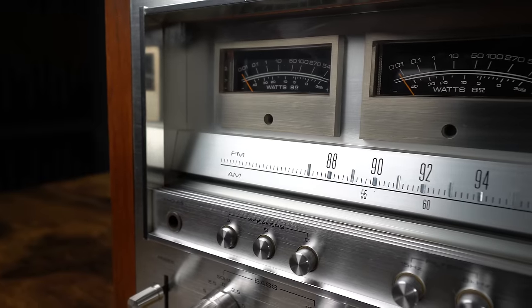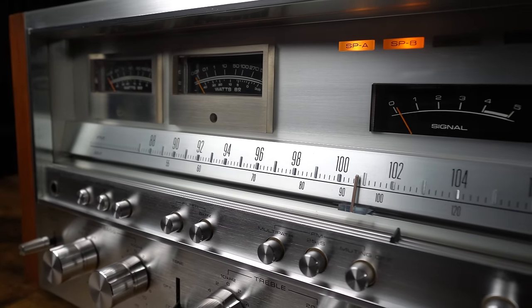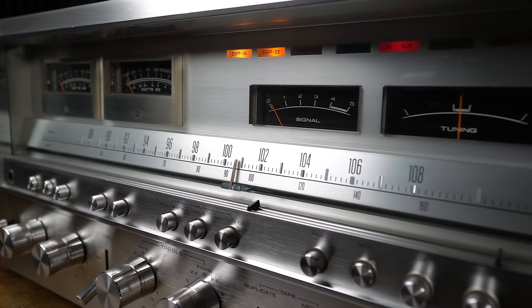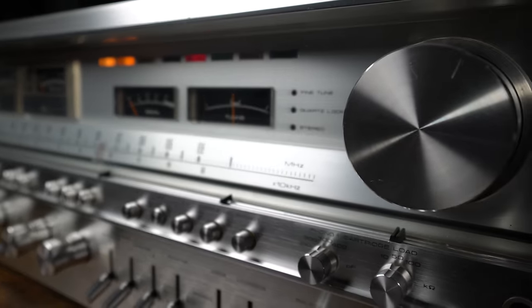The largest receiver ever made in terms of wattage was the Technics SA-1000 at 330 watts — but it's not the most famous. The SX-1980 is truly the holy grail. The 80 series was built off the 50 series from 1976. They changed some of the looks, the meters got a black background, adjusted some functionality, and gave them more power. In the 50 series, the top model was the 1250; in the 80 series, they went all the way to the 1980.